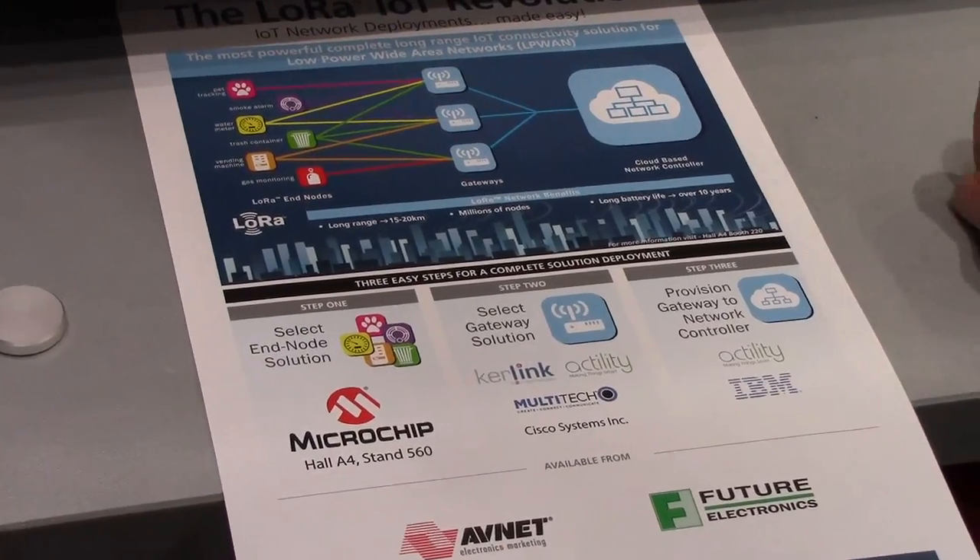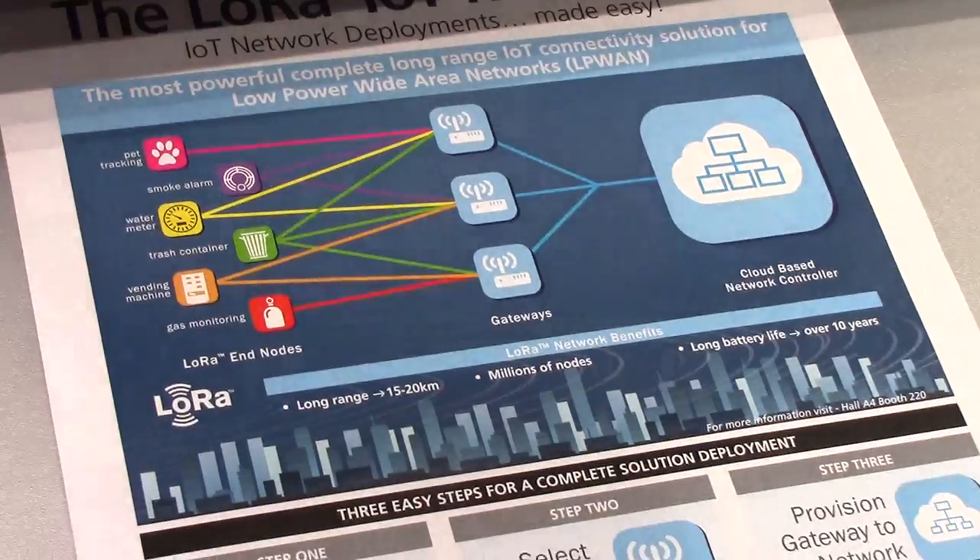We also have a cloud service from Actility available. So between us, we're producing a complete, end-to-end, easy-to-use IoT system.